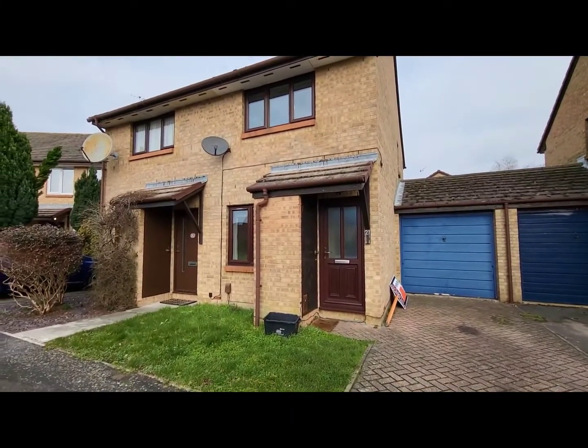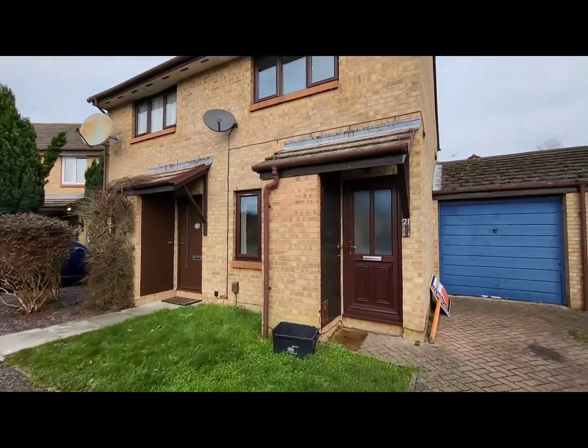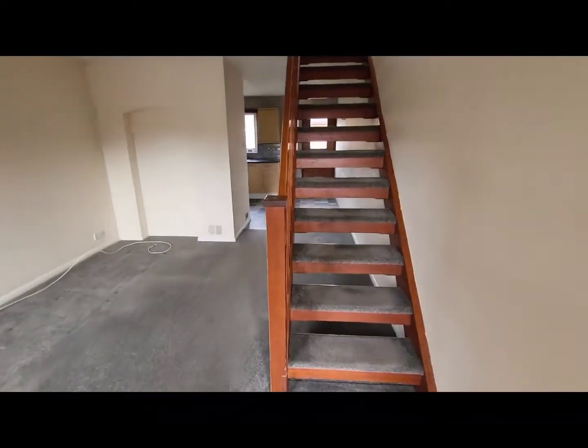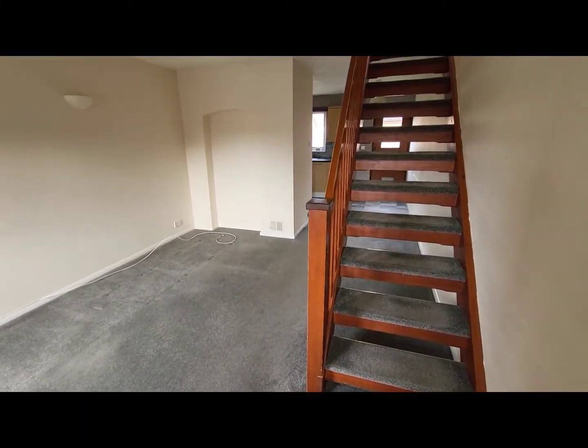Hello and welcome to our video tour of this two bedroom semi-detached house in Clydesdale Way, Totten. Through the entrance porch and into the open plan lounge.